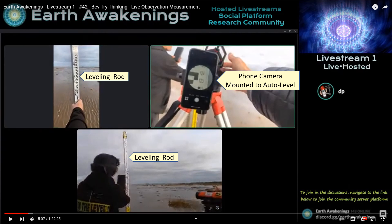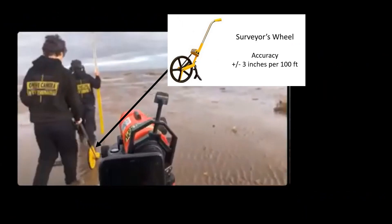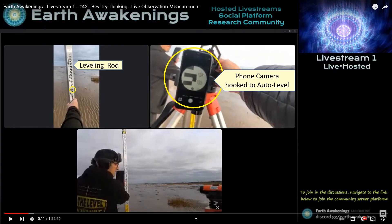So what Bev and his team did was set up an auto level, and you can see it's on a tidal flat. They attached the phone camera to the auto level so the camera is actually looking through the eyepiece. They also have a surveyor's wheel so they can measure out distances, and they're going to show you the obvious — that you can't read a leveling rod forever. So right now they're taking a reading next to the auto level, and if you look to the upper left over here, the auto level is reading in about this area right here.